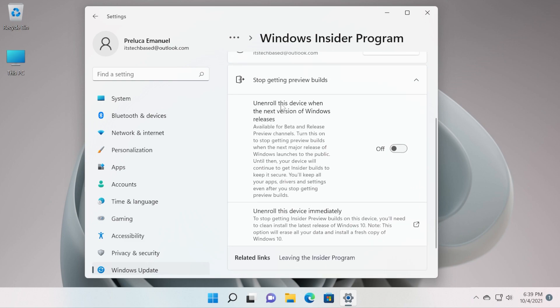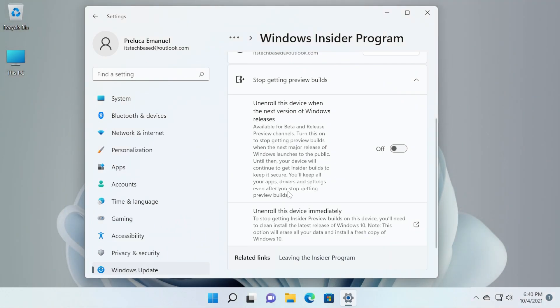As you can see here, it says: unenroll this device when the next version of Windows releases — available for beta and release preview channels. Turn this on to stop getting preview builds when the next major release of Windows launches to the public. Until then, your device will continue to get insider builds to keep it secure. You will keep all your apps, drivers, and settings even after you stop getting preview builds.